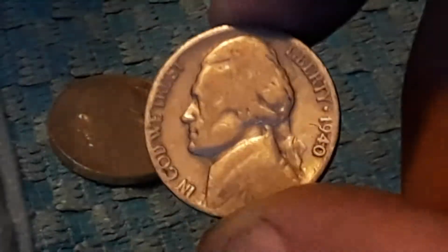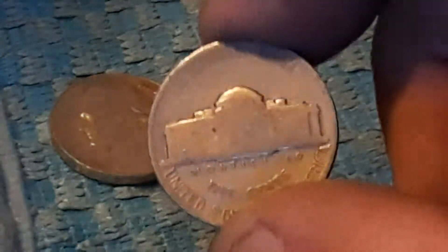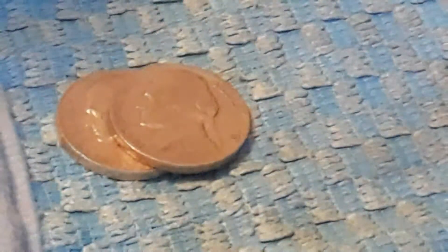Just pulled our second find out. This one is a 1940, and that's a Philadelphia date. Put that with the other one and let's get back into this hunt.